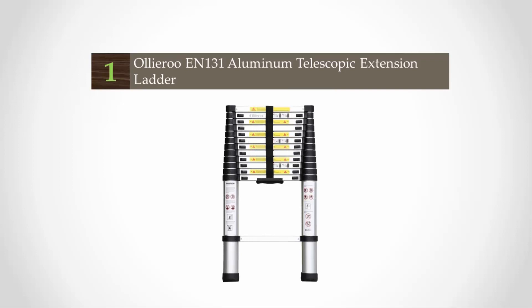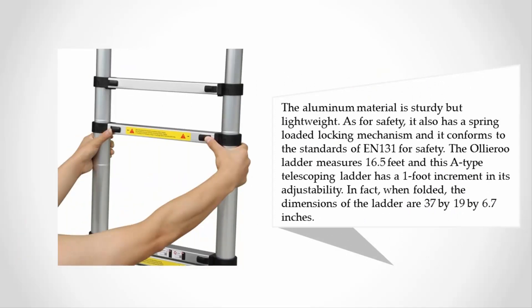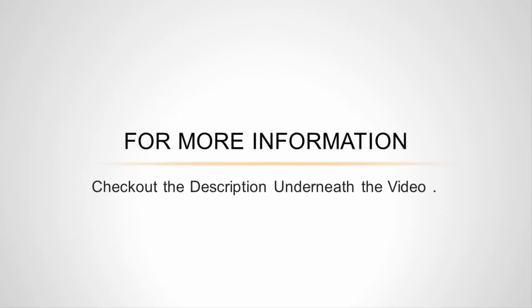Coming in at number one, our best telescoping ladder is the Aliru 16.5-feet EN-131 telescopic extension ladder, which has a capacity of 330 pounds. The ladder comes with non-slip ribbing for safety and is ideal for home use, office buildings, interior and exterior designs, painting, and general maintenance. The aluminum material is sturdy but lightweight. It also has a spring-loaded locking mechanism and conforms to EN-131 safety standards. The Aliru ladder measures 16.5 feet with one-foot increment adjustability, and when folded, the dimensions are 37 by 19 by 6.7 inches.